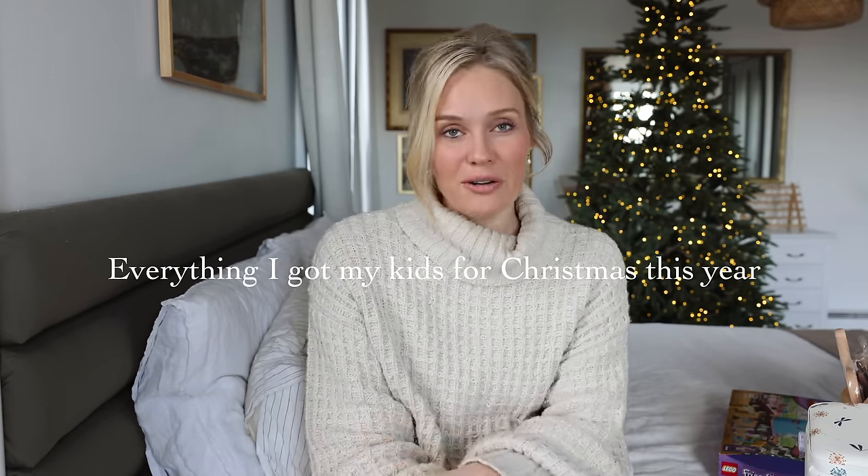Good morning friends! I wasn't sure that I would actually sit down and film this video — I wasn't sure how interested you guys would be. But I personally love this kind of video because it gives me so many ideas for what I could possibly buy, and if you're in that last-minute pinch I hope this is helpful. A number of you have been requesting this video, so I'm going to be sharing with you today everything that I got my four kids for Christmas this year, including stocking stuffers and the whole gamut of things.